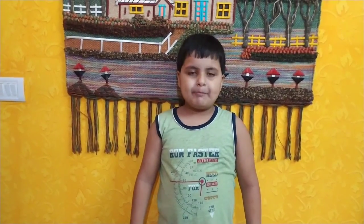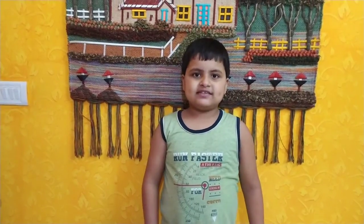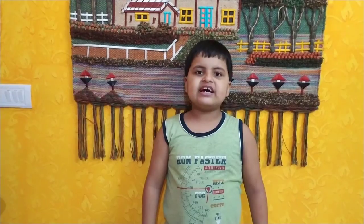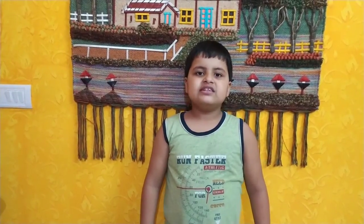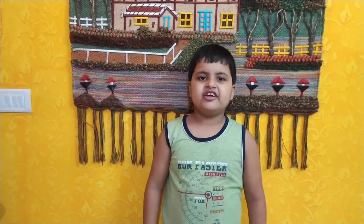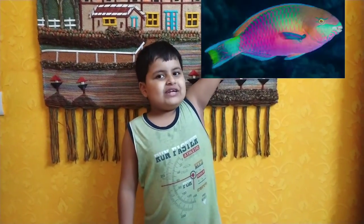Anglerfish. The anglerfish has a piece of skin over its head which has a light at the end of it. This light is useful for attracting prey.